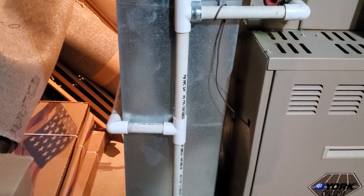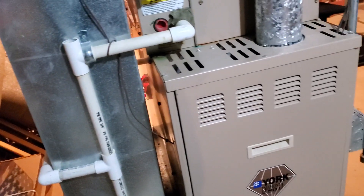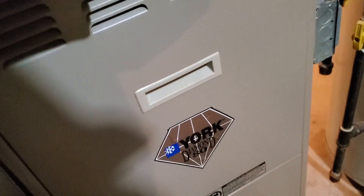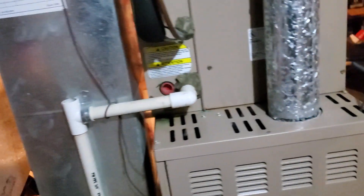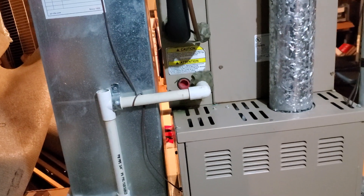Our nominal measurements are 17 by 29 by 40. We have a case coil over the top, and the case coil is a 3-ton case coil with nominal measurements of 17 by 21 by 26.